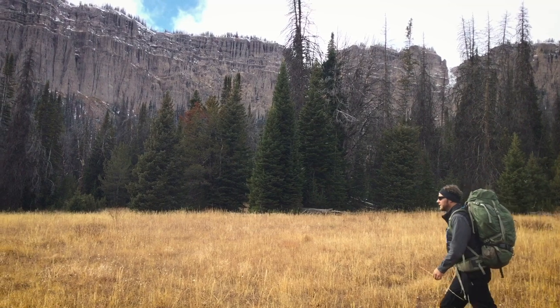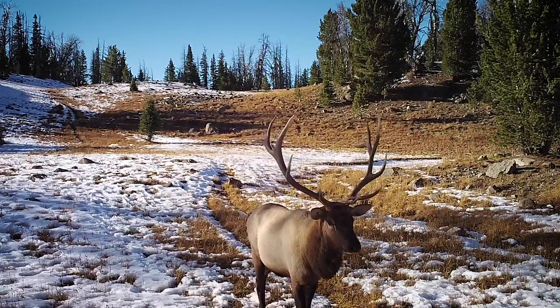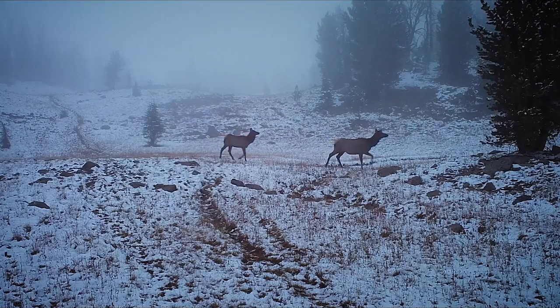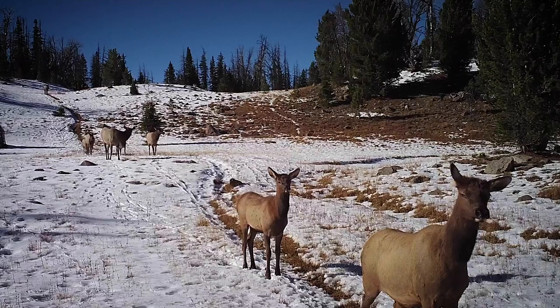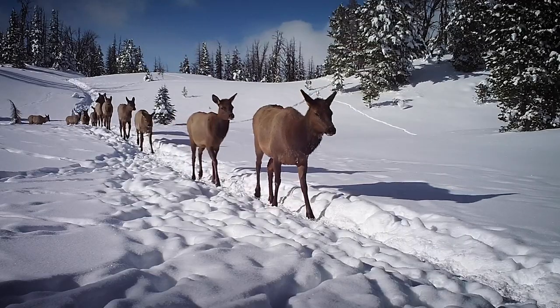As I wrapped up my research, I wanted to try to capture elk in video. In 2018, we set out to tell the story of one elk corridor over the entire fall migration season. This is the story of what we found and what these trail cameras can show us about migration.